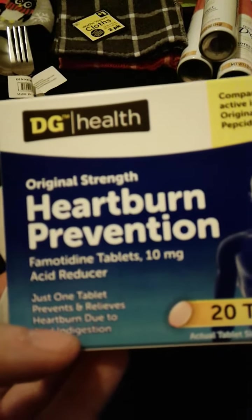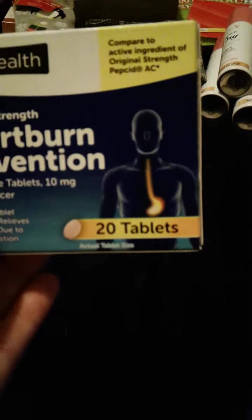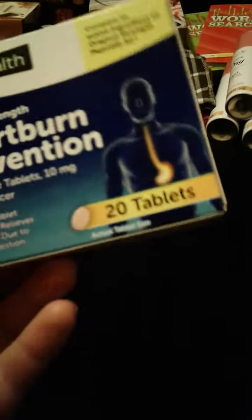And then I got some medicine. First I got these Heartburn Preventative Tablets — there are 20 of them, compared to Pepcid AC. I thought I'd try these at work and see if they help, because sometimes I get heartburn at work and it drives me nuts.